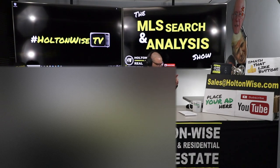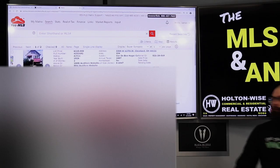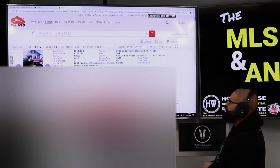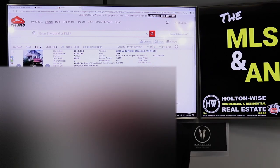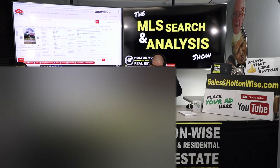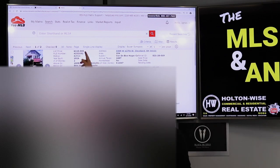The first seller finance deal I've got for you is this duplex — 3309 West 127th, Cleveland, Ohio 44111. It's been on the market for over 60 days and it's priced at $110,000. Now the first thing I want to explain to you, Jay, is this is overpriced.